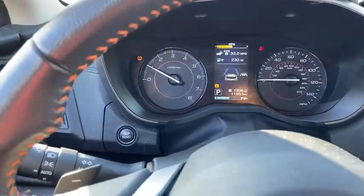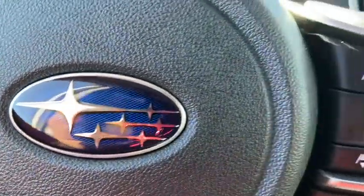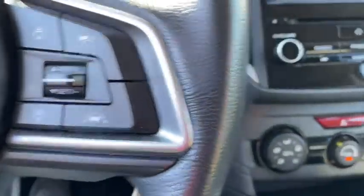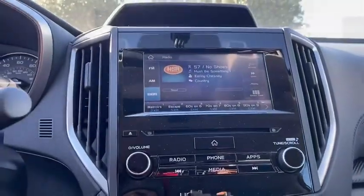And since it's a Subaru, you know the XV Crosstrek is built to last. This vehicle has less than 15,000 miles. Drive away with a great deal on this vehicle. Call or stop in today.